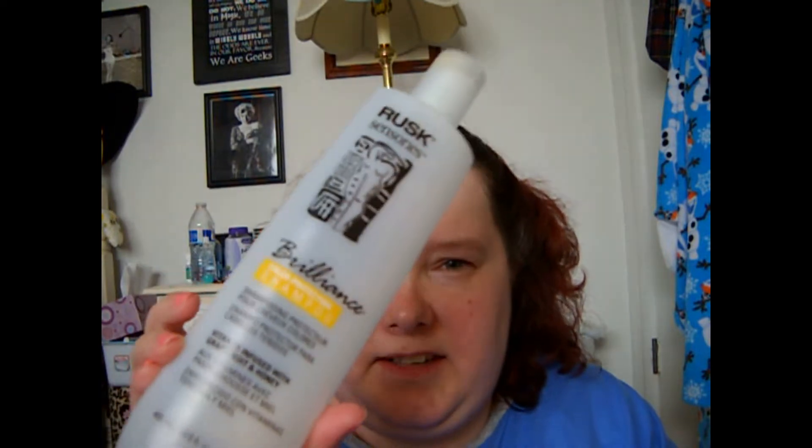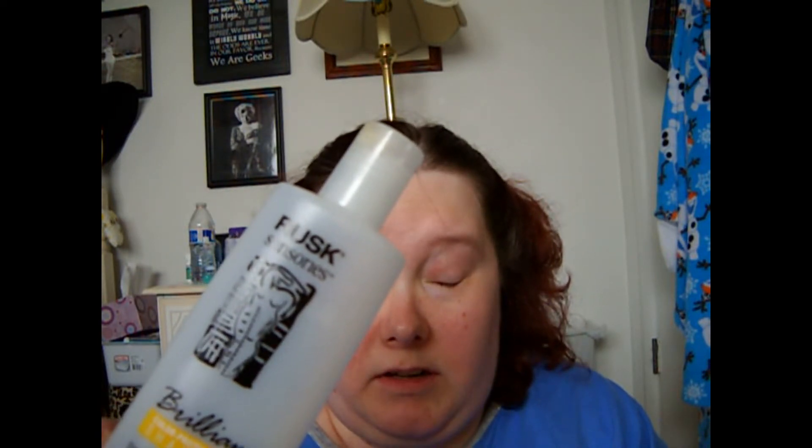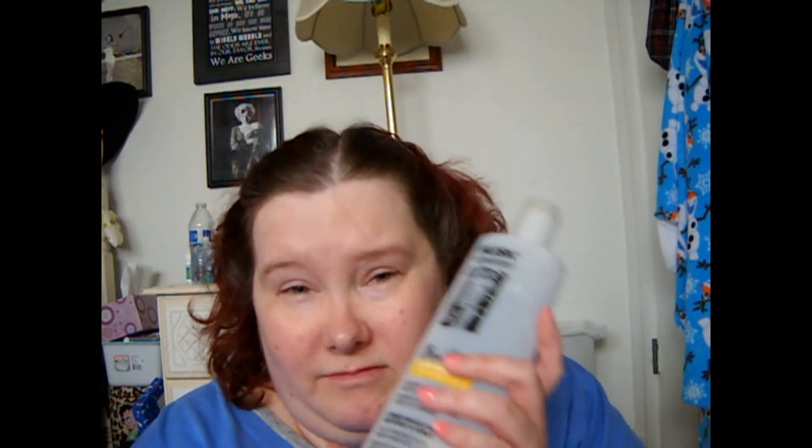I finally used up the Rusk Sensory Brilliance for Color Protection Shampoo. I got this at TJ Maxx for $3.00 in the 400ml size. I'm so glad this is gone because it has a very nauseating grapefruit scent. It did do a nice job with my hair, but the scent was just like — ugh — makes you just want to puke. I'm glad this is done and I will not repurchase. Maybe if they made an unscented version of this I would, but otherwise no.